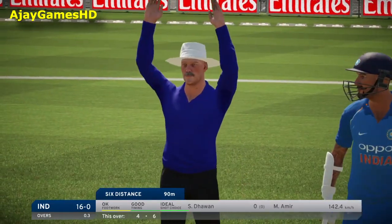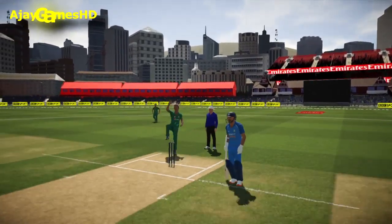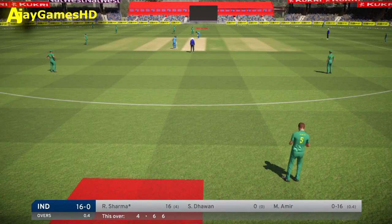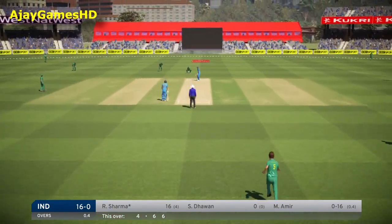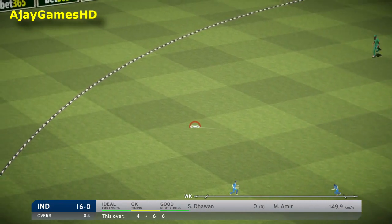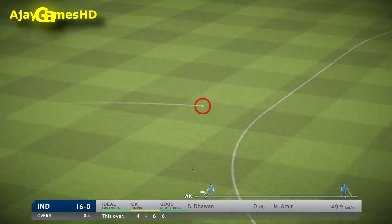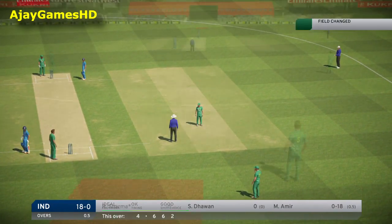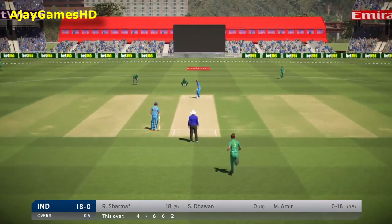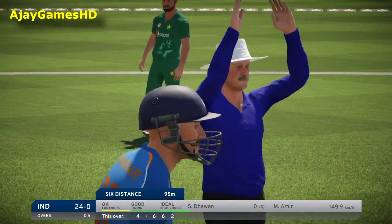Maximum! What a shot and what a follow-up. Good shot. They've got two for that — good shot. Super shot that. Six! Big shot.